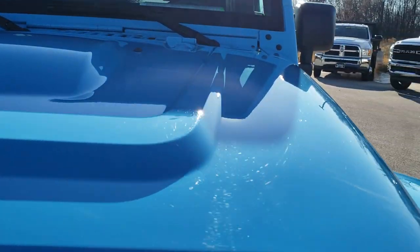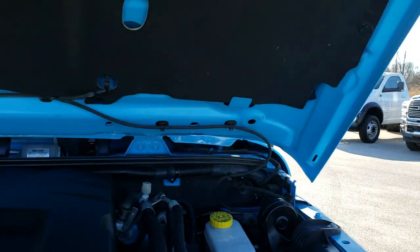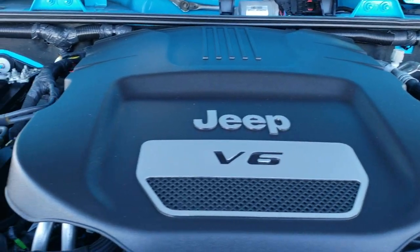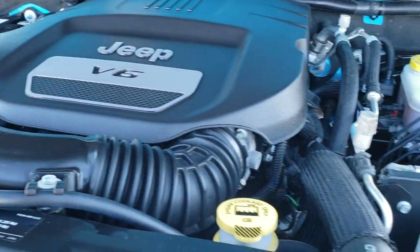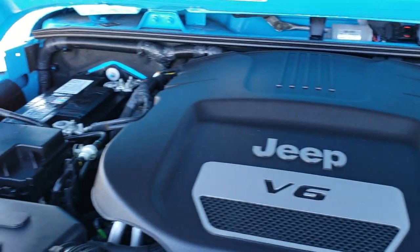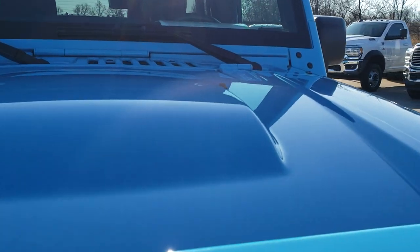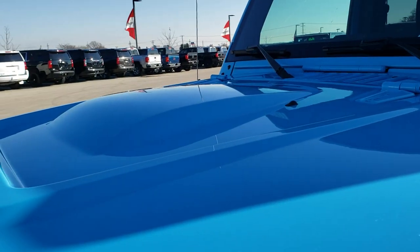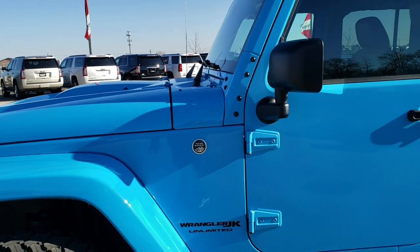I would personally like to thank you for checking out the video today, and hopefully from this HD video you will have been able to tell just how clean this Jeep is all the way around, inside and out. Under the hood we have the 3.6 liter Pentastar V6 motor. Engine bay is very clean and runs very smooth. This vehicle has been fully safetied and inspected by our service shop per Wisconsin's inspection process. It has a fresh oil and filter change, all the fluids have been checked and topped off, and this Jeep is 100% ready to go.